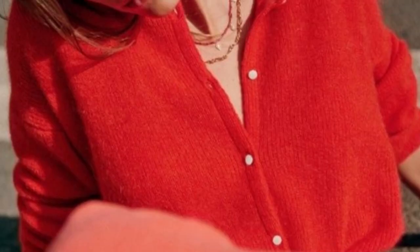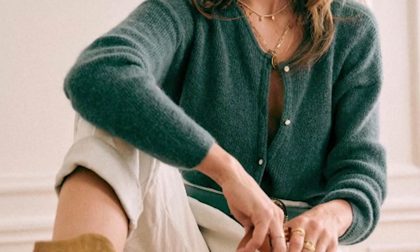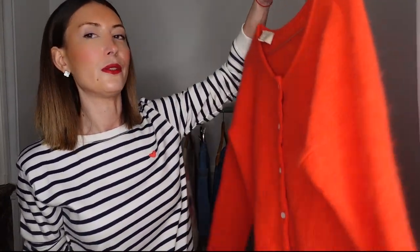The first pieces you should get for spring from Sézane are the cardigan or the jumper. You know that Sézane makes incredible knitwear and cardigans. There are two cardigans you should get — these are the iconic cardigans from Sézane, they come back every season. The first one is the Gaspard cardigan. I have the Gaspard here in my spring collection in red, but for spring you could get it in different colors — pink, green, maybe blue, white, more spring colors.